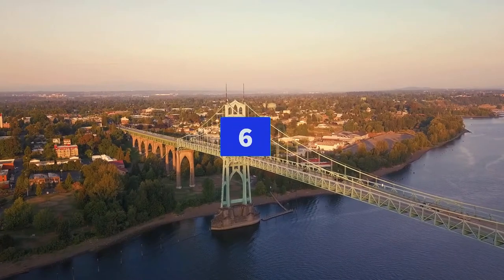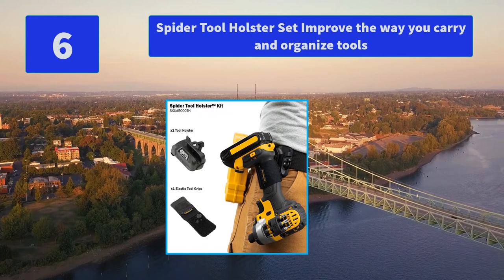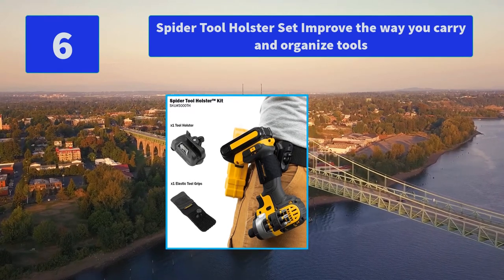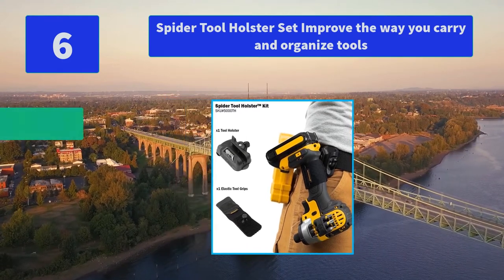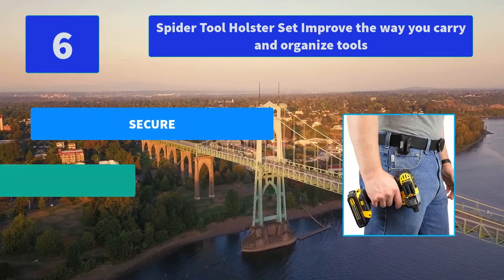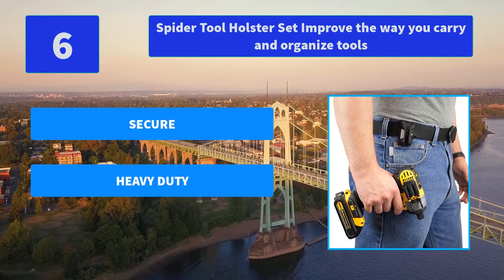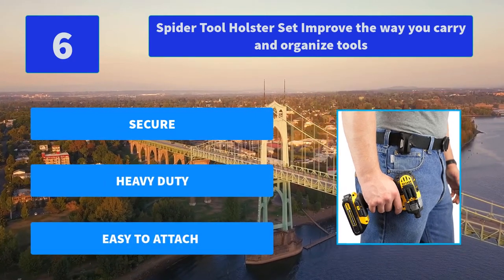Number 6: Spider Tool Holster Set — improve the way you carry and organize tools. The holster easily clips onto any regular belt or tool belt and allows freedom of movement without allowing excessive tool movement. Tool holsters are made of nylon composite and high tensile steel. Main features: secure, heavy duty, easy to attach.